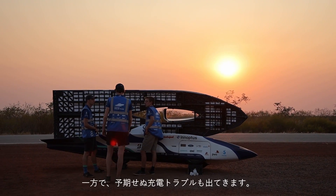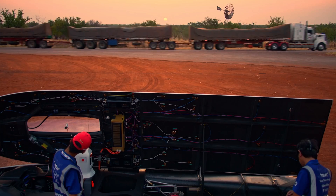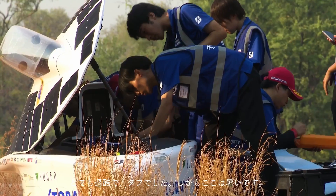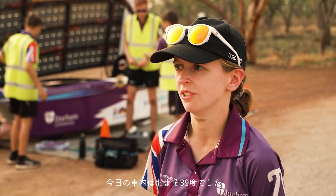But there were unexpected charging problems. Our battery is pretty drained. We did collect sun throughout the day, which was really crucial, but now that the car is standing it can collect the final rays of sunshine. It's been grueling, it's tough, it's hot out here. Temperatures in the solar cars are typically about 10 degrees hotter than air temperature, which today has been about 39 degrees.